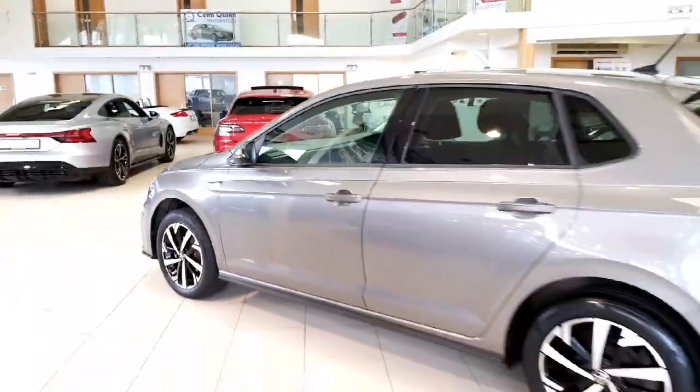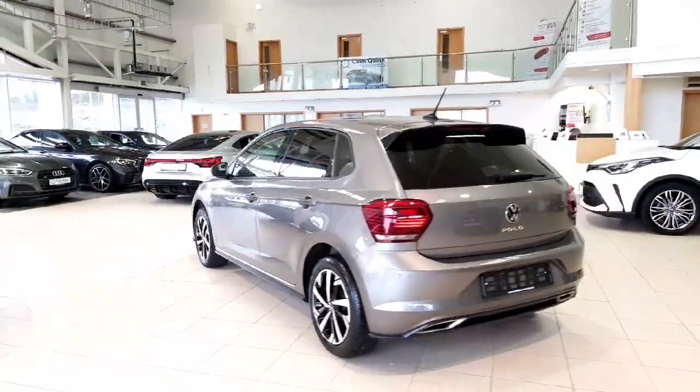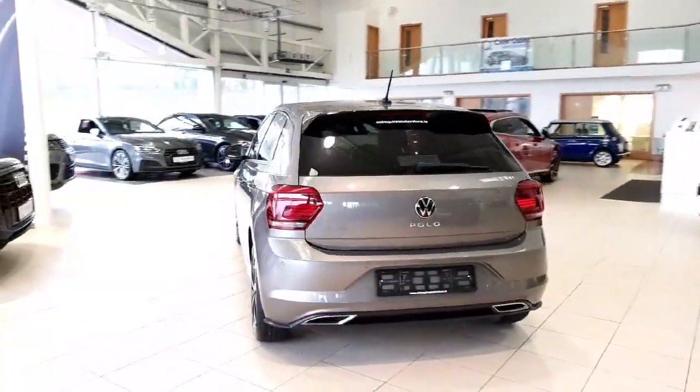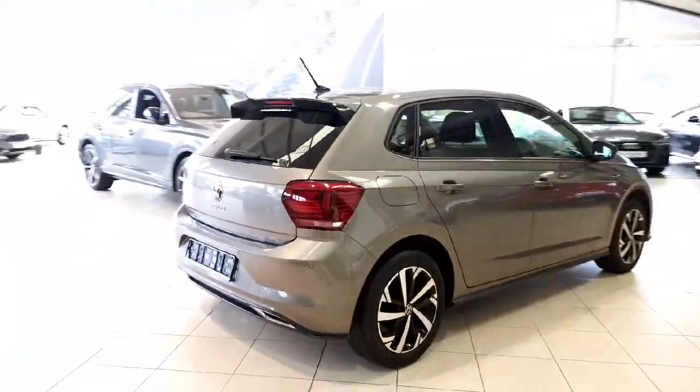Privacy windows fitted to the rear, it's finished in dark grey metallic paint, front and rear parking sensors. Really well-minded car — the car has just covered 37,000 kilometers, so an extremely low mileage example.